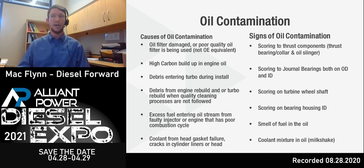Another cause I see often in the diesel world is excess fuel entering the oil stream from a faulty injector or an engine that has poor combustion. If your engine has poor compression, it's not fully burning all the fuel entering the cylinder. Unburnt fuel can wet the cylinders, cause piston ring damage, coat the cylinder walls, and get into the oil stream. As much as we wish fuel was a good lubricant, it's not designed to create an oil film layer between the bearings and shafts. Additional sources include head gasket failure or cracks in the cylinder liners or head.